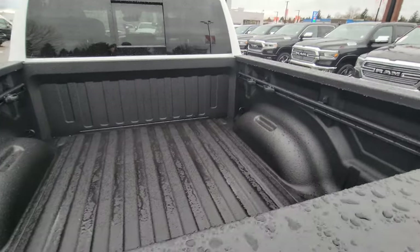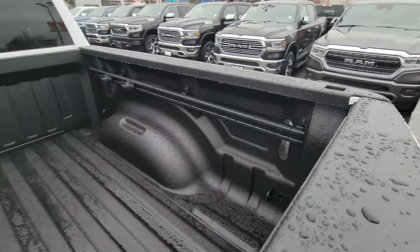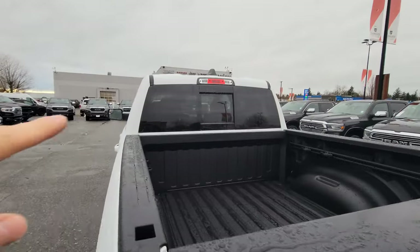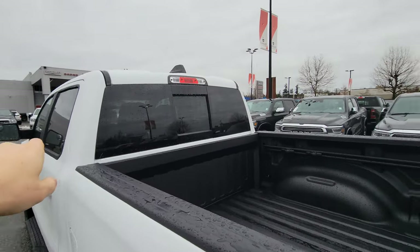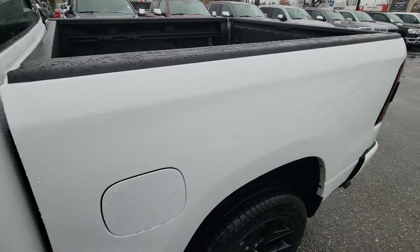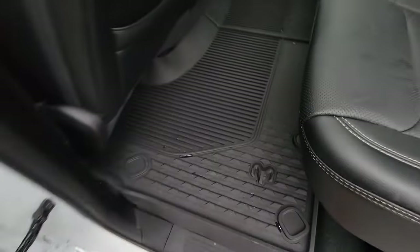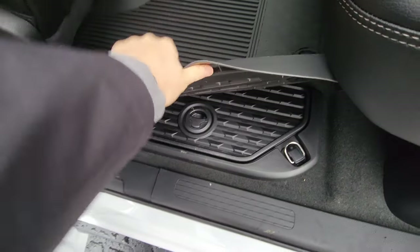It also has bed liners in the back and LED lights. There's a super handy power sliding rear window with defrost — little heating elements in the glass. That's the five-foot-seven box. We've got rubber mats included and there's storage in the floor.